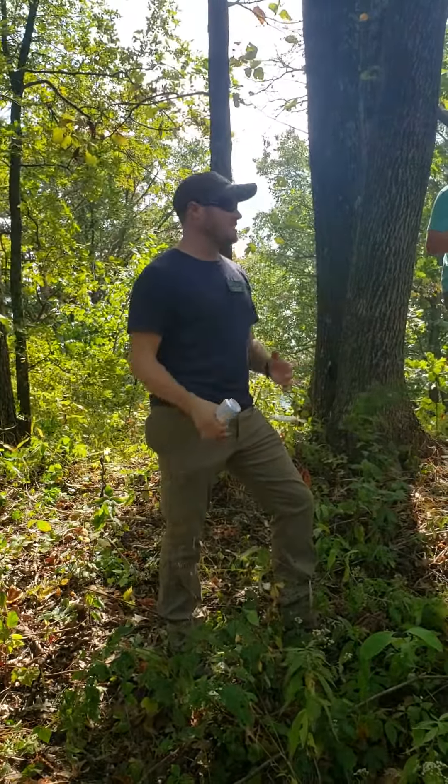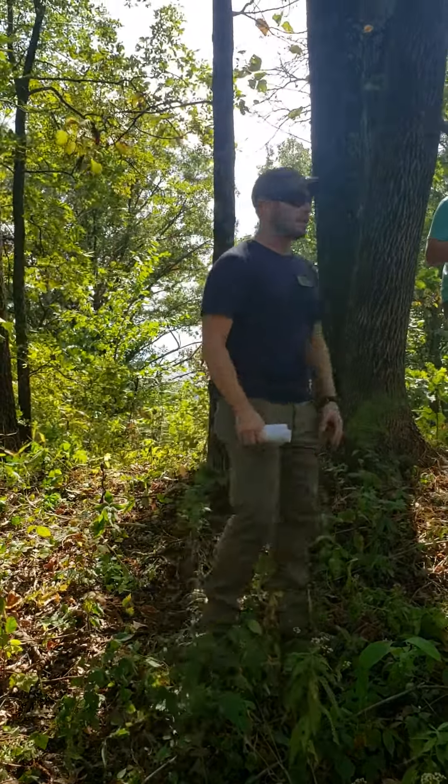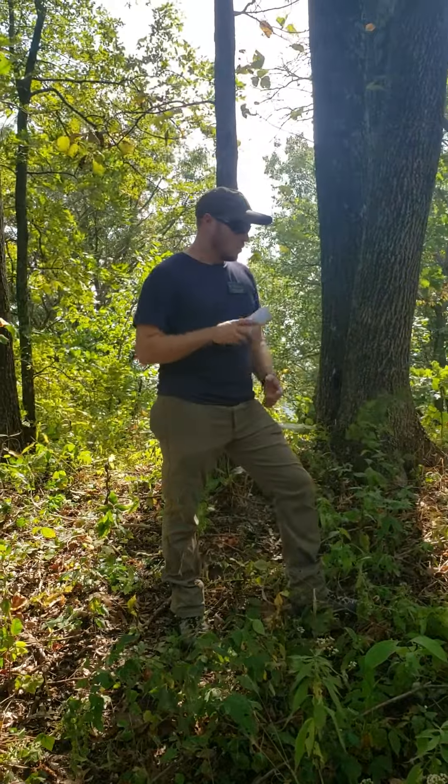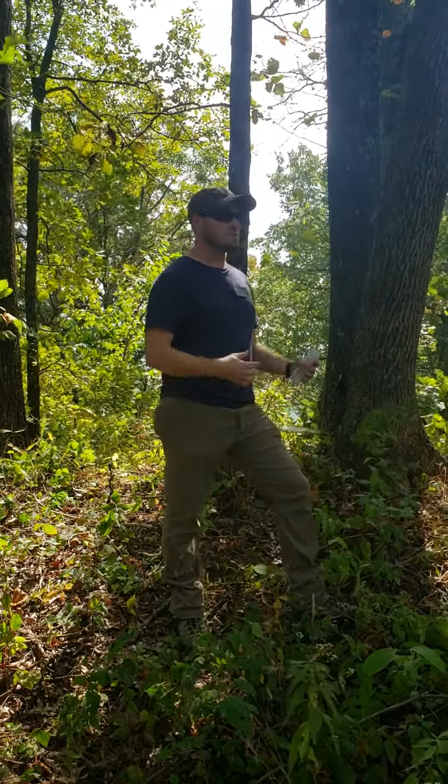As a young biologist showing up on the scene, trying to figure out what have people been doing here and what do we need to do — you heard from Randy. One thing we do is we consult the Illinois Natural Areas Inventory. We looked at where natural communities were mapped and what their extent was.